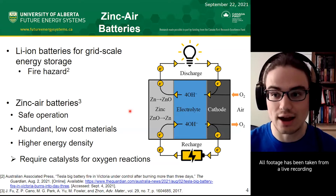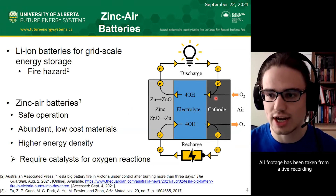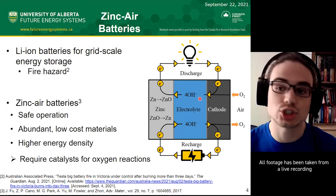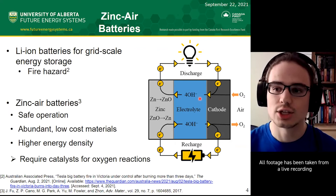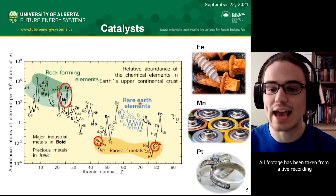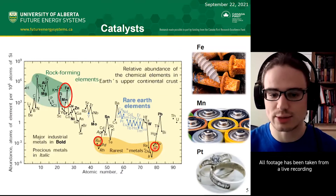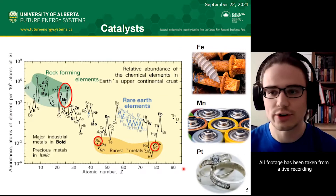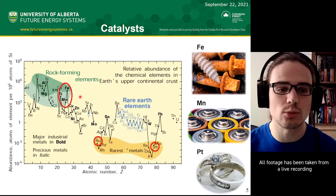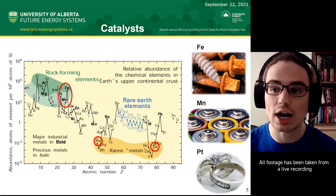So why aren't we using zinc-air batteries now? Because the reactions that occur on the cathode—the air side—are slow. The discharge and charge reactions are slow and have poor efficiency, leading to battery losses. To compensate, we use catalysts. Current catalysts being used are made of rare metals like platinum and ruthenium—things used in jewelry. They're expensive and not feasible for wide-scale use. My research is focused on using more abundant materials like iron or manganese, and more specifically, their oxides: iron oxide and manganese oxide.